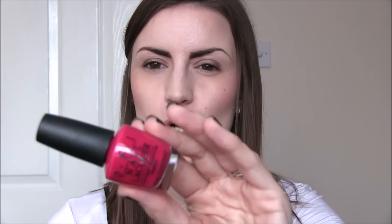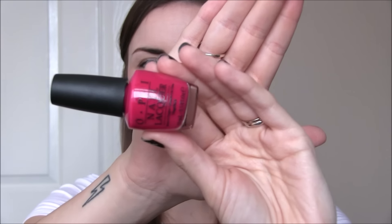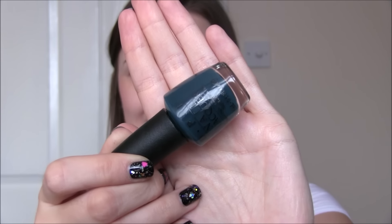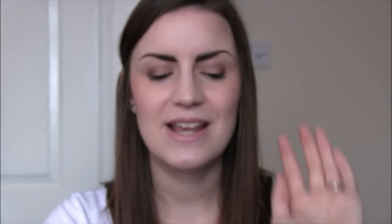I then have two OPI from the Washington DC collection. I have a feeling that we're going to be starting to see this collection pop up more in like TK Maxx and discount places, and I'm going to pick up a lot more. This first one is called Madame President and it's a bright raspberry, more of a red-toned raspberry than a pink-toned raspberry. And the other one is CIA Colour Is Awesome, which is this beautiful deep blue turquoise grey. My colour descriptions are on point today. So those are the two I've got for now but I definitely will be on the hunt for more.